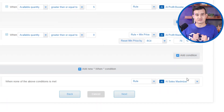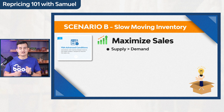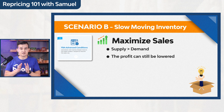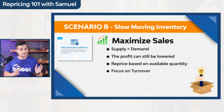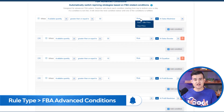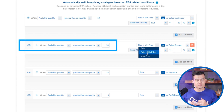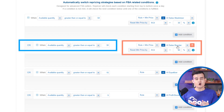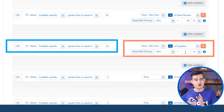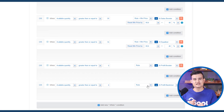Strategy two — Maximize Sales — applies when you have products with demand but you're selling less than you'd like, and profit can still be slightly lowered. Like strategy one, reprice based on available quantity, but this time adjust your ROI downward as inventory increases. For example: when available quantity is 50 or more, lower ROI to 30%; at 30 or more units, ROI at 40%; at 15 or more units, ROI at 45%. This automates repricing to move product faster based on your available inventory.